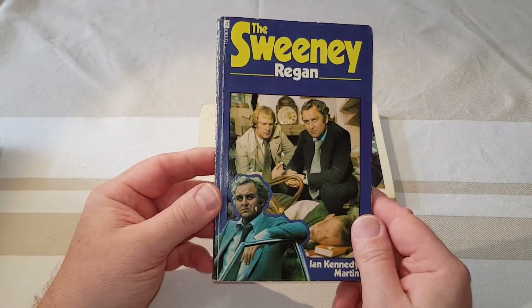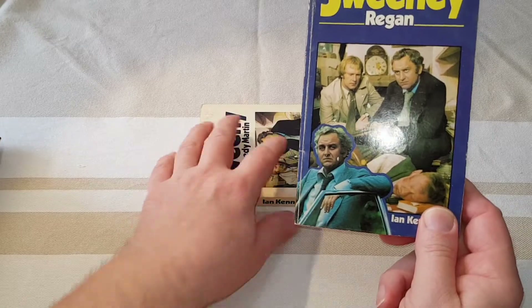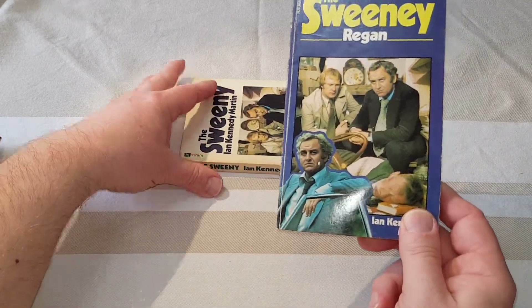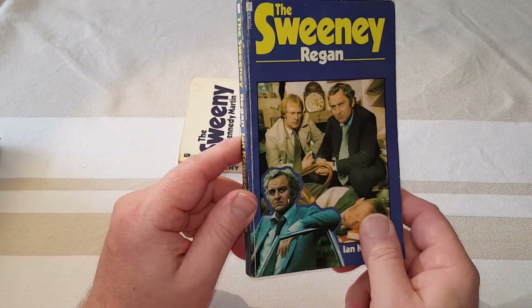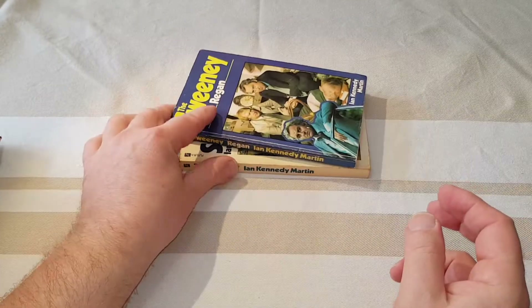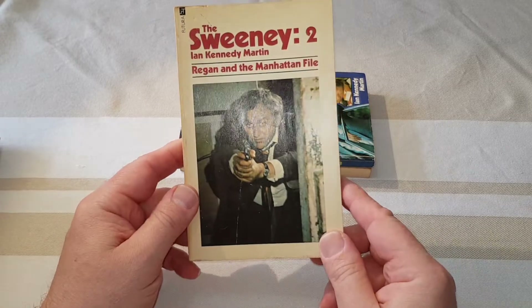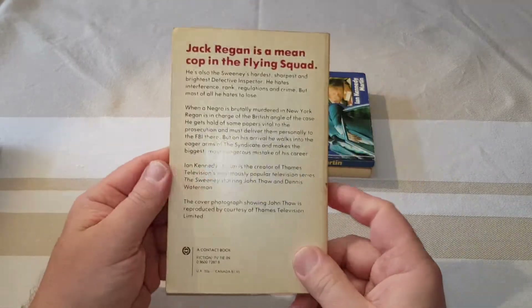The next one is Regan, which was an adaptation of the pilot — and you can see they've cheekily taken the same photo. This is regarded as the first book in the series, even though it's actually the second. It gets really quite confusing because they even number these books on the back, which doesn't really help things. And this is Sweeney number two, Regan and the Manhattan File, once again by Ian Kennedy Martin.